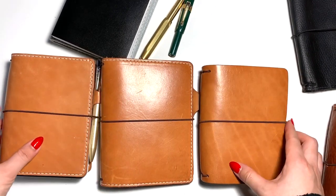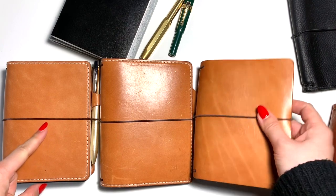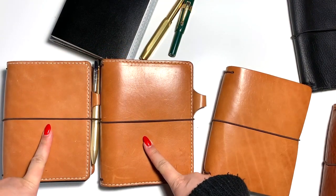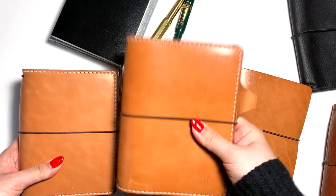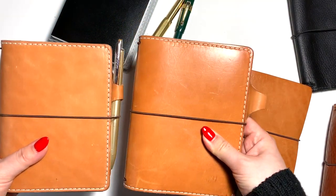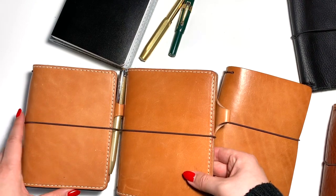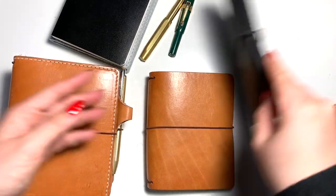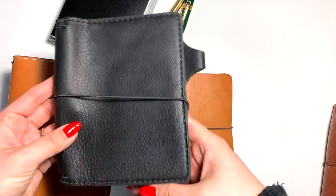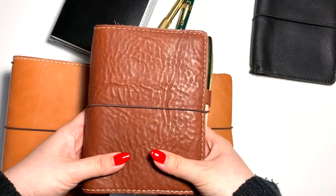I got them all around the same time - these two I got brand new, and this one I got from the buy-sell-trade group. This was my first Darcy and I really liked it, so I went ahead and purchased the other two. These two are both deluxe - this one is A6 and this one is pocket plus. I took these out because they're the exact same leather, both deluxe, so I wanted to compare them side by side. Here I also have a pocket plus in the waypoint leather in the vintage black color.